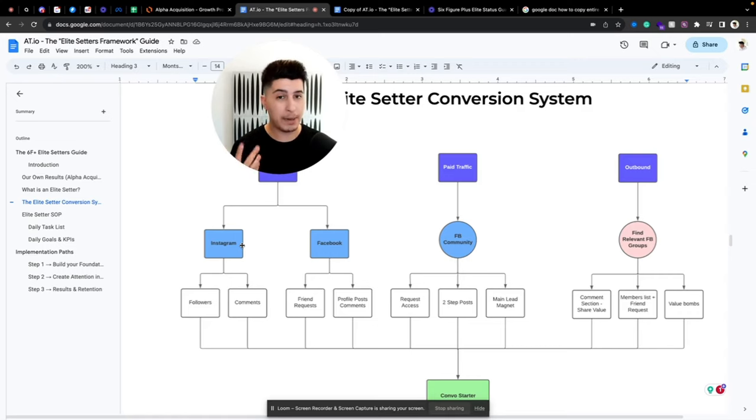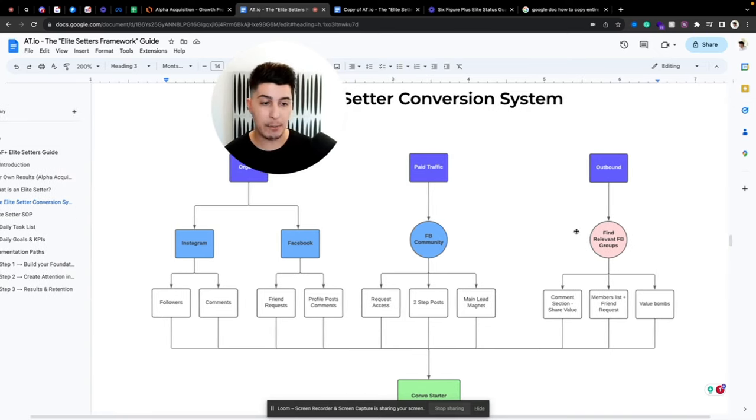For paid traffic, we typically run ads to a Facebook community or gated community. The request-access step is a great conversation starter, as are two-step posts within the community, value bombs, and the main lead magnet. You need a very strong lead magnet to start building trust with your audience, because without trust there's no sale. And for outbound, you can find relevant Facebook groups and comment in them to share value.